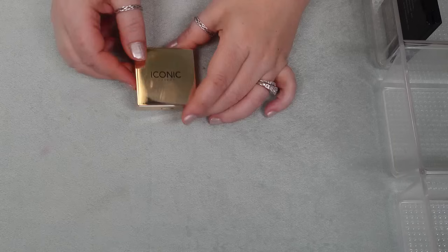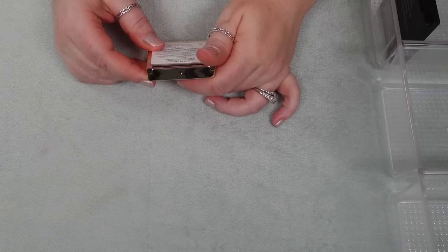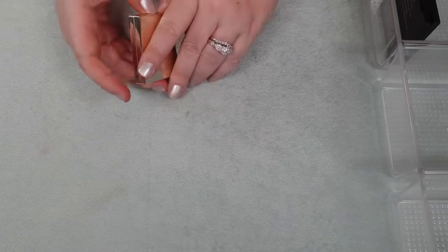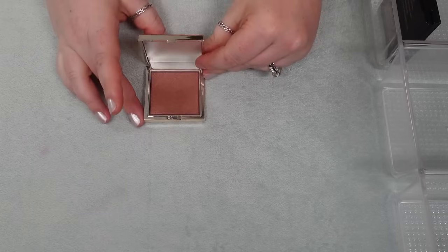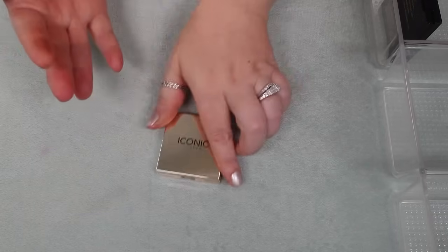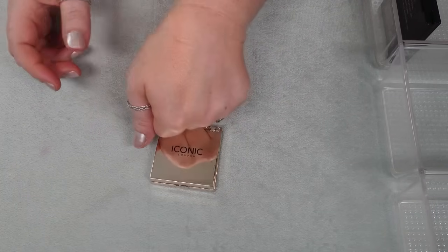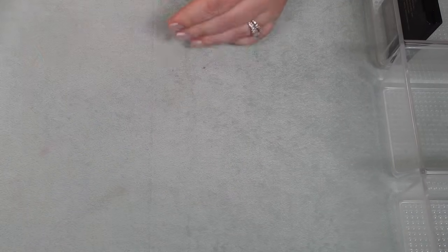I have one from Iconic London — the Kiss by the Sun Multi-Use Chiclo in So Cheeky. I am actually probably going to pick up another shade in this, the more pinky one, because I think this is a fabulous formula. It was one of my favorite releases of 2023, so this one is going nowhere.